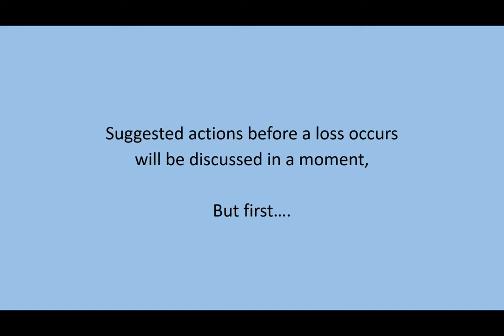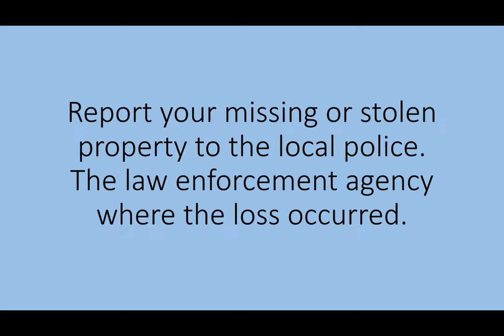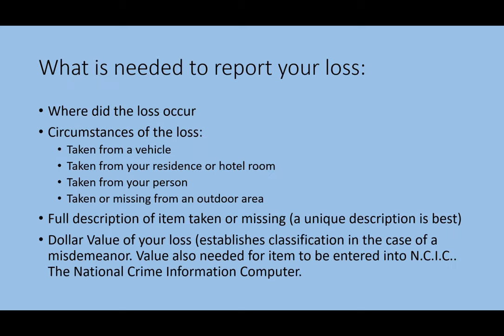Suggested actions before a loss occurs will be discussed in a moment, but first — your bagpipes are missing. What do you do next? Report your missing or stolen property to the local police, the law enforcement agency where the loss occurred. You'll need to report the circumstance of the theft, a full description — a unique description is best — and the full dollar value if you want your property listed in NCIC, the National Crime Information Computer.